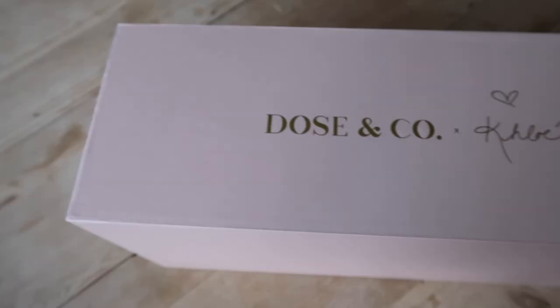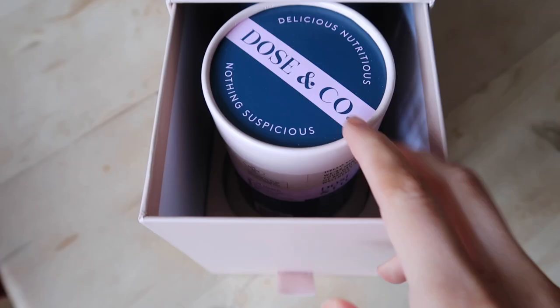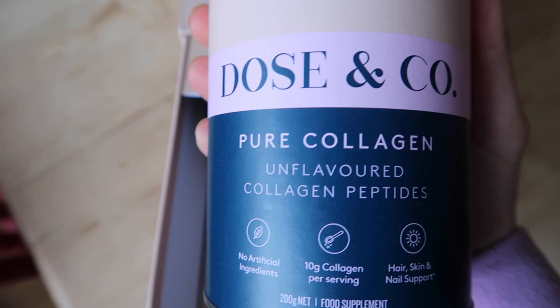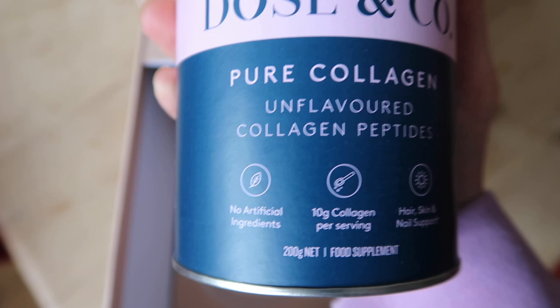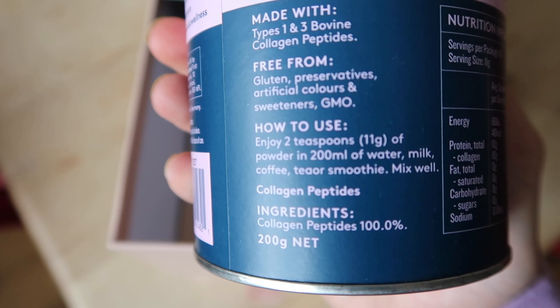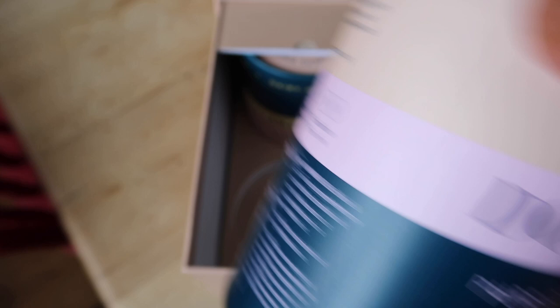This has also just arrived in the post. I don't actually know what it is but the packaging is absolutely gorgeous. I don't know what this is — I haven't heard of this brand. Dose & Co Pure Collagen Unflavoured Collagen Peptides. I think this is a powder — you put two teaspoons of powder in water, milk, or even coffee and mix well. And obviously collagen is great for smooth skin, strong hair and nails.